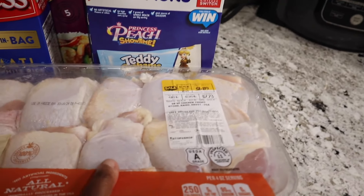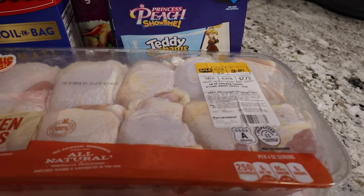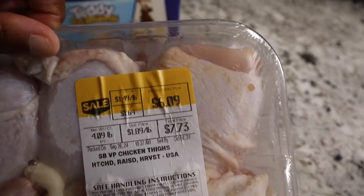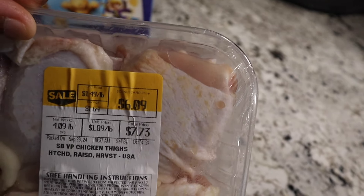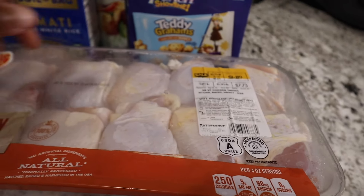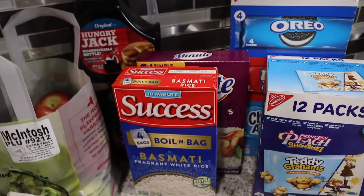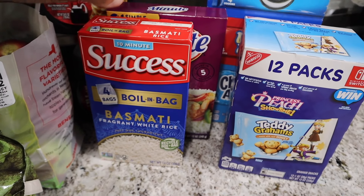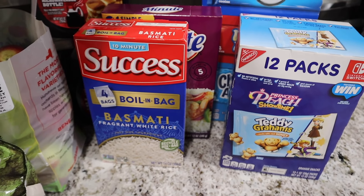I got some drumsticks and chicken thighs. The receipt says $6-something but they were actually three-something. They also have bag rice on sale for $2.00. This is also on sale at Shop Right for $1.99 — just a penny difference — but I picked it up.